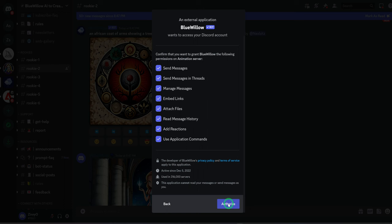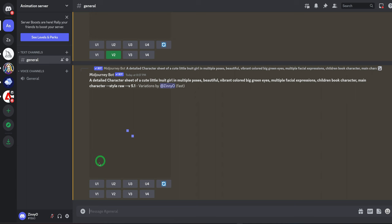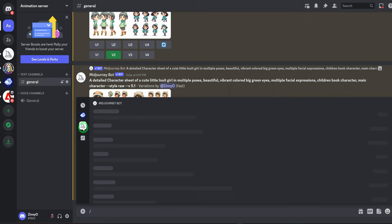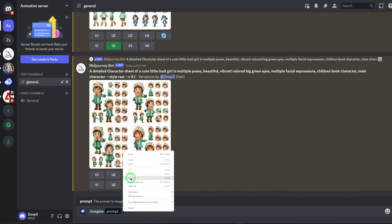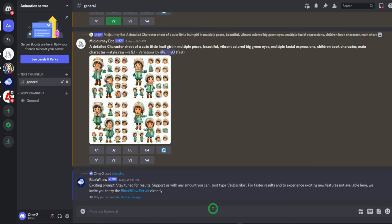It's going to ask you to authorize, then you go ahead and authorize and close this. Now that it's done, I have the server here. Once you come to the server, at the message bar, click on slash. At the right, you could see Blue Willow and you could see Meet Journey. When you click on Blue Willow, it gives you two options you could select from. If you click on Meet Journey bot, they have more, but we're not talking about Meet Journey today. So we'll click on Blue Willow and click on Imagine. It works the same way Meet Journey prompting works.